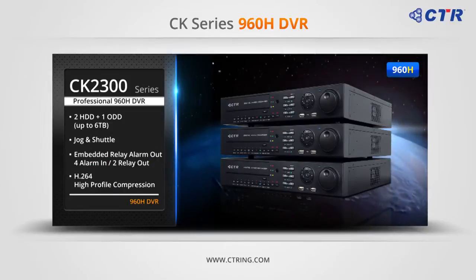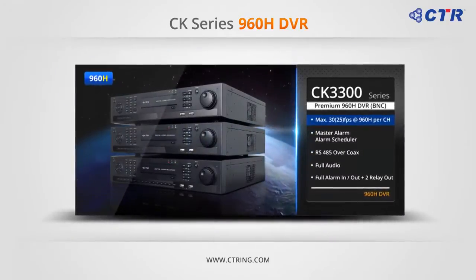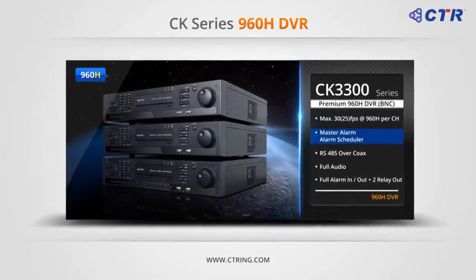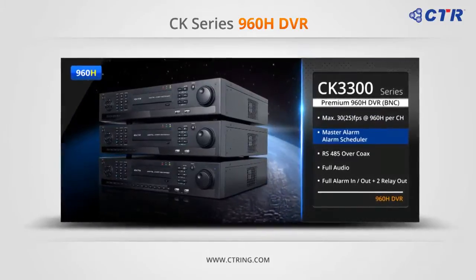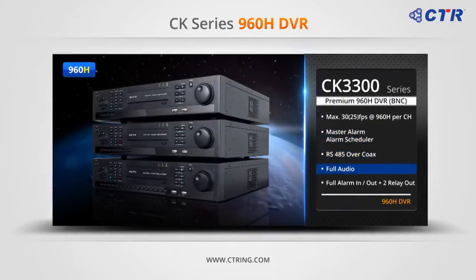The CK-2300 also features jog and shuttle and RS-485 over coax function. The CK-3300 series is the rack-mountable 960H real-time recorder with four HDDs and one ODD up to 6TB. It has new features such as master alarm and alarm scheduler, as well as full alarm in and out with two additional relay outputs.